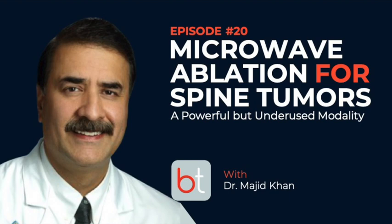And now back to the show. This is your host Jacob Fleming reporting from Dallas, Texas. Our guest this week is a world-renowned expert in neuroimaging and spine intervention and one of the foremost experts in microwave ablation of spinal lesions — Dr. Majid Khan. Dr. Khan, welcome to the show. Thank you, Jacob, thank you for that kind introduction.